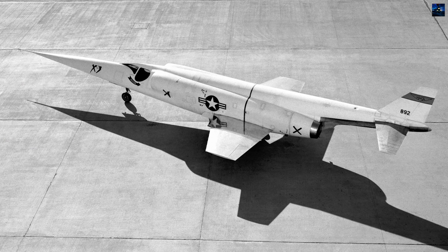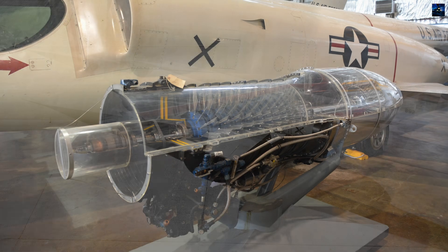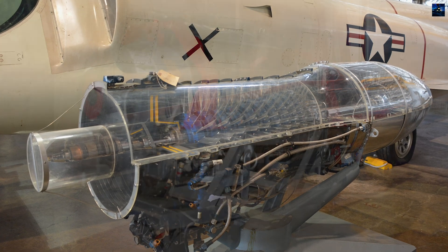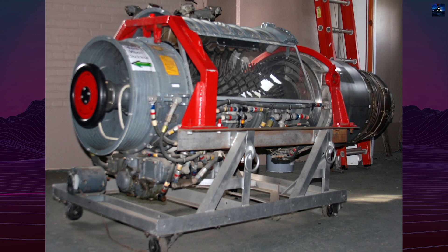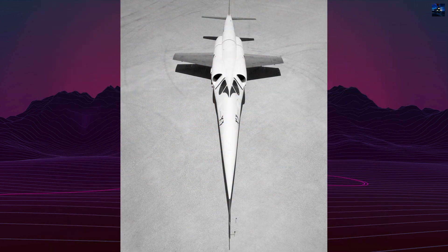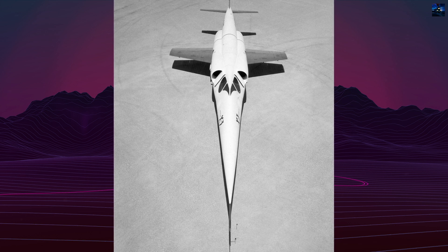Contracted in 1947, the X-3 was designed to investigate sustained supersonic flight at speeds of Mach 2 to 3, and test the feasibility of low aspect ratio wings along with large-scale titanium usage in aircraft structures. Douglas Aircraft Company engineers explored over 60 different aerodynamic configurations before finalizing the design, which received official approval on June 30, 1949.